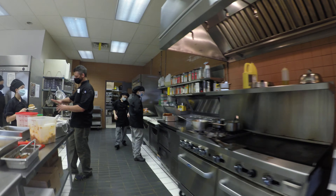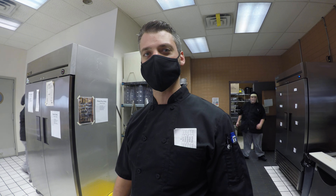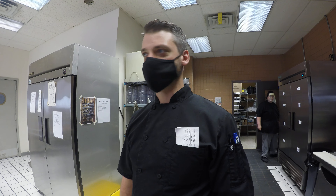And then coming in here, this is our kitchen. So we have our basics — our fryer, our grill, and our flat top. And a couple of our specials today.